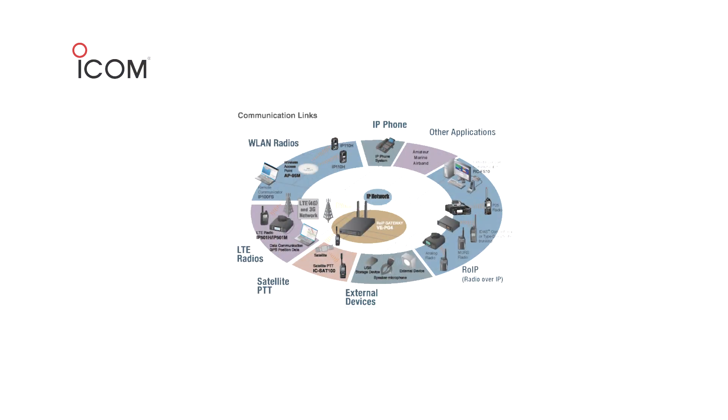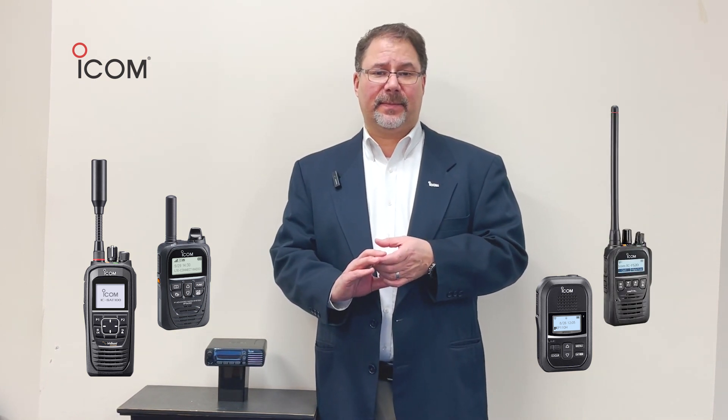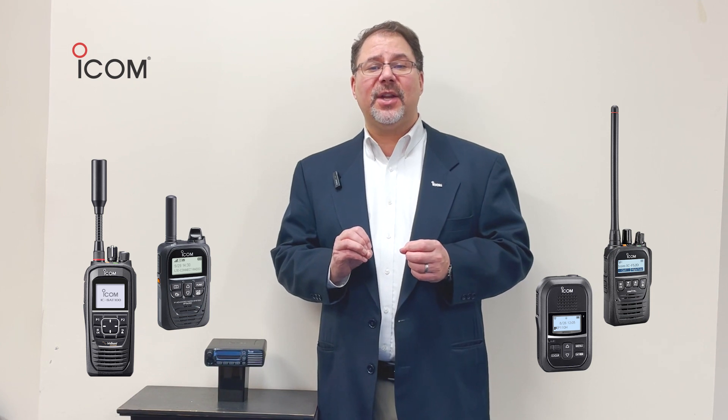As a member of ICOM's interconnected communications family of products, the 5130D integrates well into a multi-protocol system that may contain our SAT-100 satellite radios, our IP-501 LTE radios, our IP-110H Wi-Fi radio, and our IDAS system.